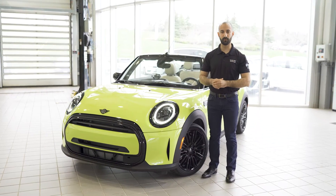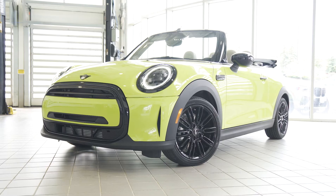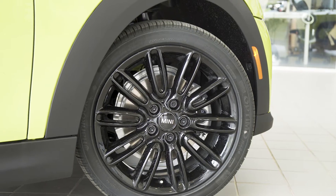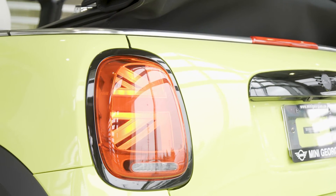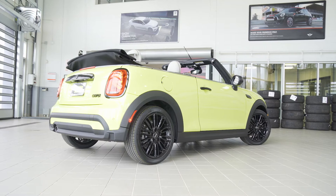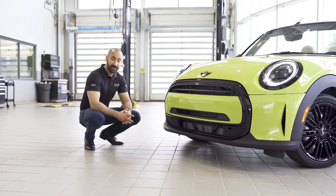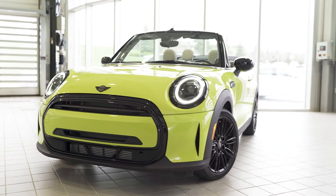Obviously the first thing we should point out for 2022 is this brand new color, Zesty Yellow. We've got this one finished with the black piano trim and the black 17-inch rims. Wrapping around the car we've got the really cool Union Jack tail lights and then the updated rear bumper. MINI has also gone ahead and given this car an updated front end, giving it a little bit more of an aggressive look but keeping true to the MINI heritage.